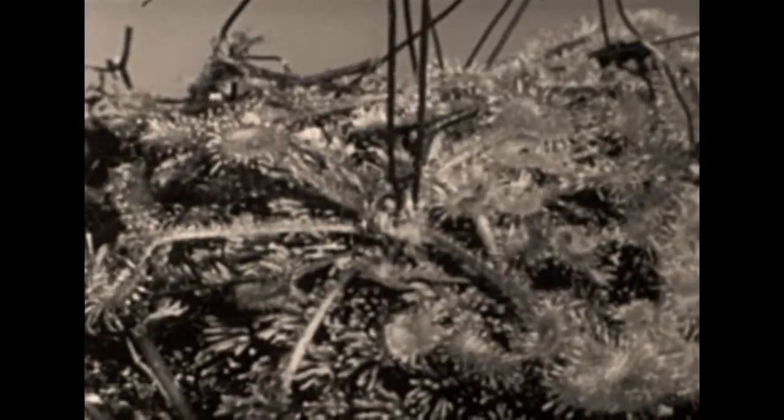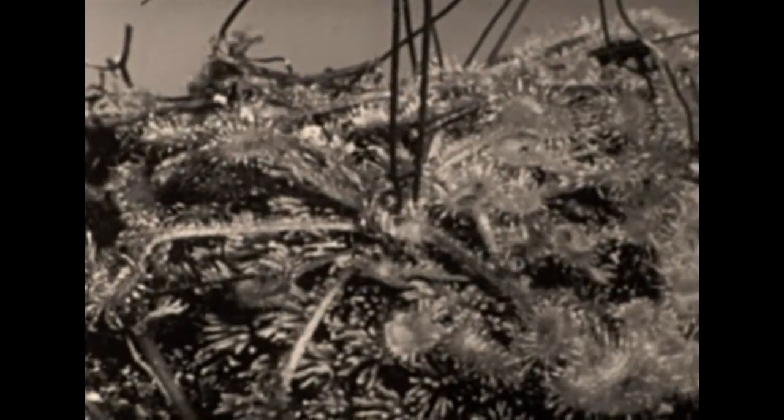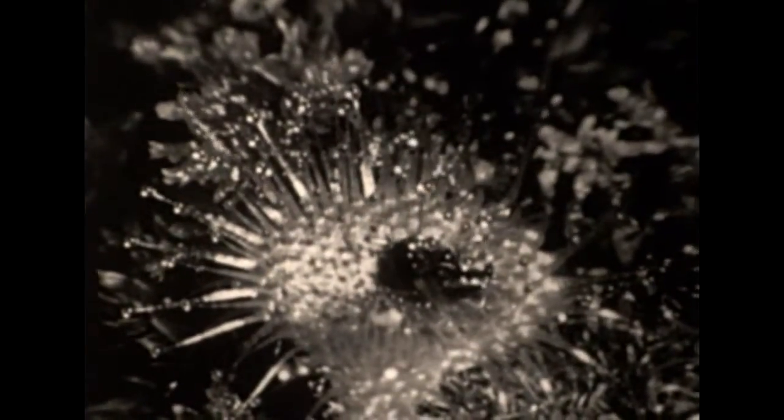Let's view a single leaf at close range and see how it operates. In about 20 minutes, this hapless midget of a fly, caught on one of the outer tentacles, is brought into the center of the leaf, and its digestion begun by the acid mucilage poured out by the glistening glands. After the insect is brought to the center of the leaf, the action becomes slower. 18 hours are here compressed into 40 seconds on the screen.